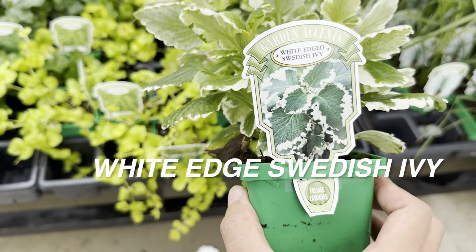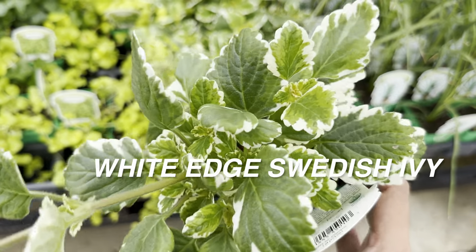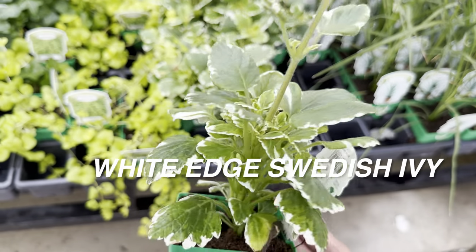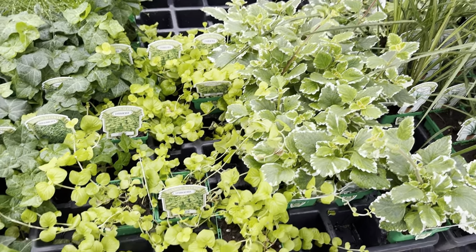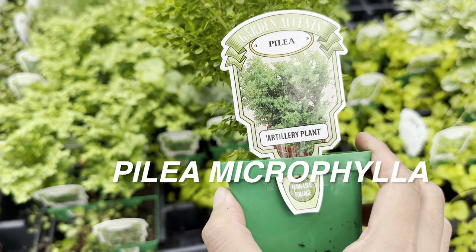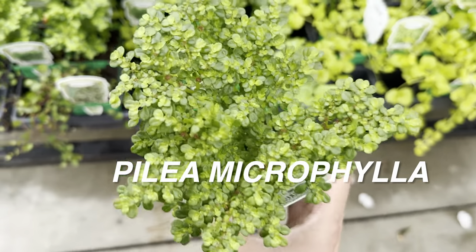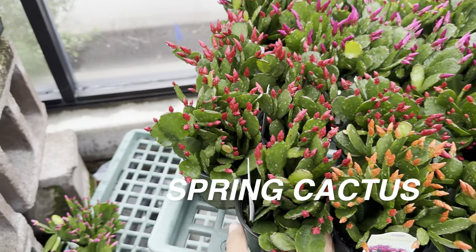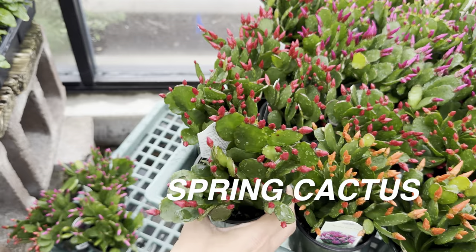Definitely do your research on coleus because they're easy to grow. And then this is another cool one — white-edge Swedish Ivy. This is the biggest one I've seen so far. You can see that a particular shoot can be chopped up, put in water, and it will easily root. I bought one starter plant at another Calloway's and I intend to grow it in a bigger pot, propagate it, and see if I can grow it indoors as well. I have a green and yellow version that I bought at HEB, which is another local Texas grocery store.